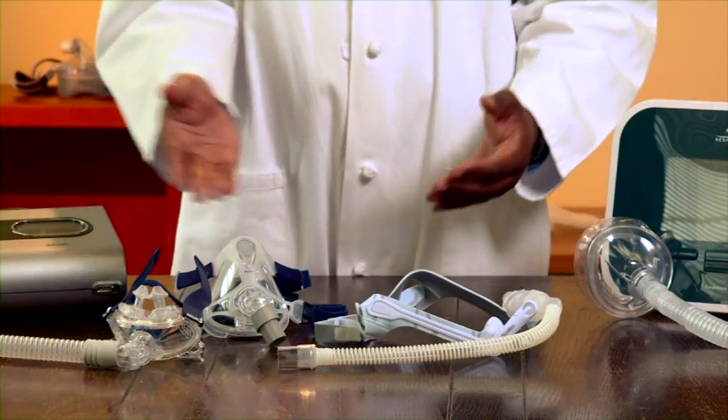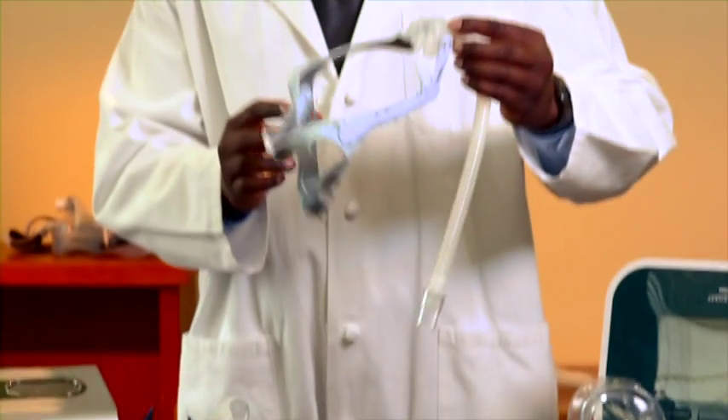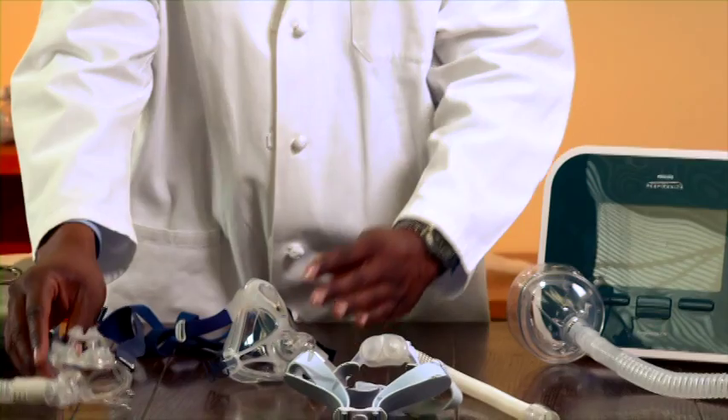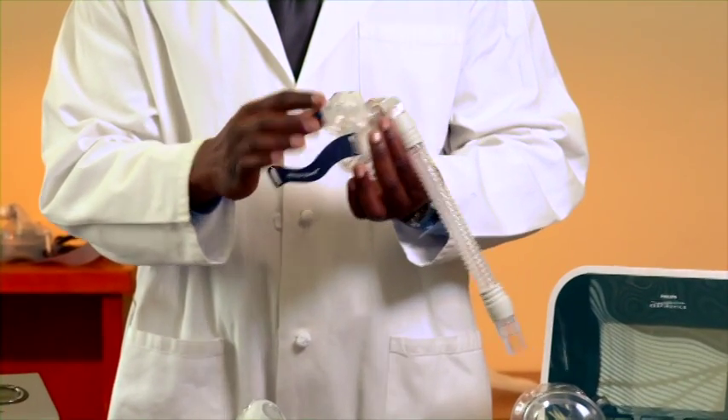These devices are called interfaces, or masks. They connect the ventilator tubing to your face. You can choose from several types of interfaces, including a nasal interface, which attaches to the nose; an oral mask, which covers both the nose and the mouth; and a hybrid, which has nasal pillows and a mouth interface as well. Your ALS team can help you choose the best interface for you based on your comfort and ability to adapt to using the equipment. You can even use different interfaces at different times of the day, depending on your comfort needs.